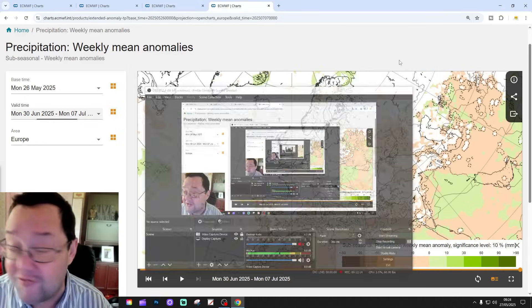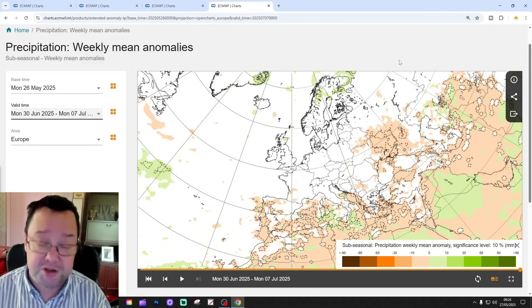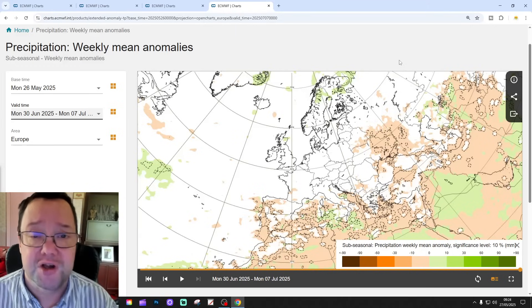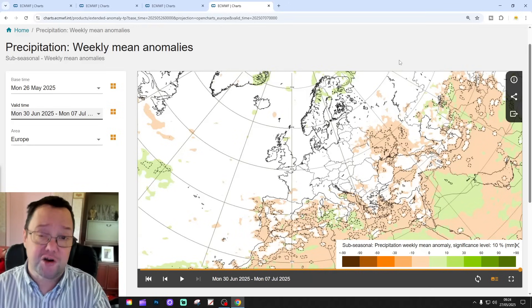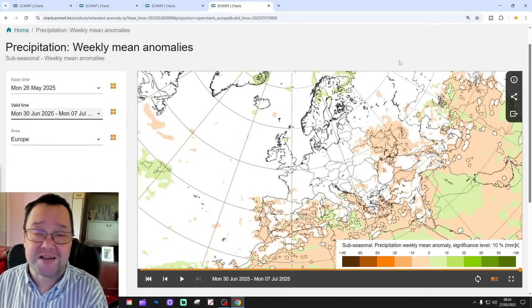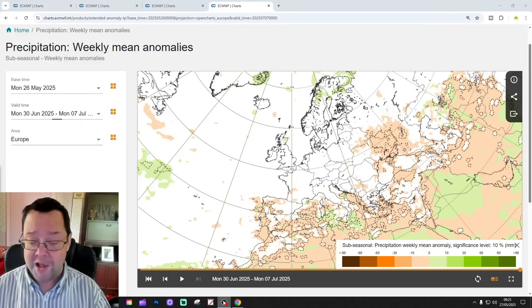The overall idea from the ECM is that we're going to have a cyclonic, unsettled start to June with low pressure, and then we transition as we go through June to higher pressure. So probably an improving month — signing off a big mix, then it turns drier and warmer, maybe hotter as it goes along. That's the first day's look done. If you enjoyed the video, please like, share, and subscribe. We'll be back a little bit later on with the rest of the day's content. That's all for now — thanks for watching.